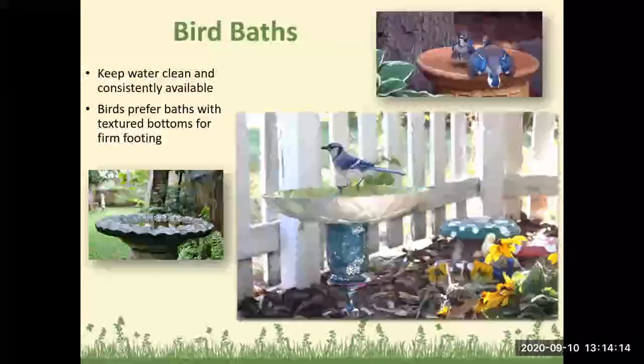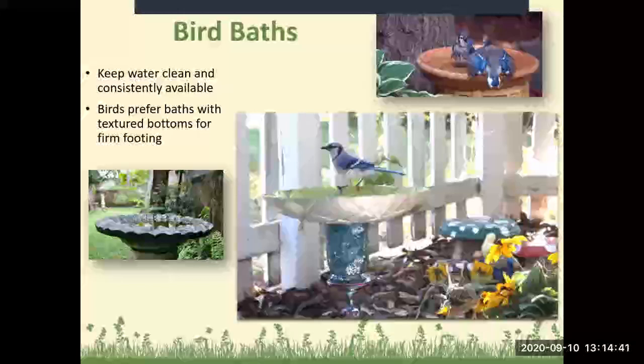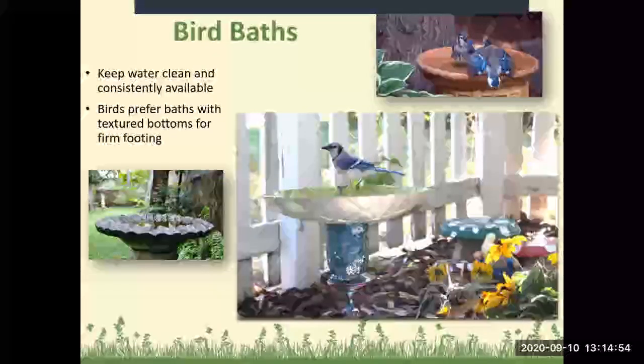For bird baths, we want to keep the water clean and consistently available — we do not want to be breeding mosquitoes. Clean out your bird baths on a regular basis. Birds prefer baths with textured bottoms for firm footing. Bird baths can be purchased at any big box store, or you can make your own — like this one made from a glass footed dish with a candle holder and large bowl on top, put together with silicone.